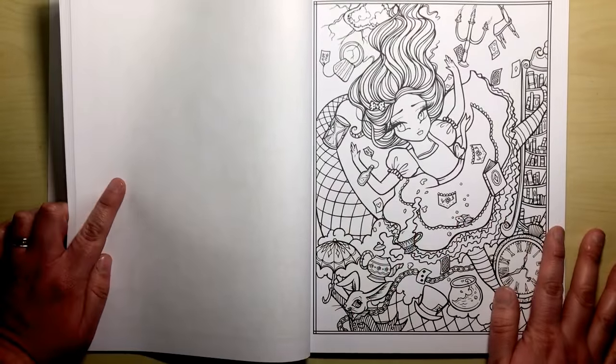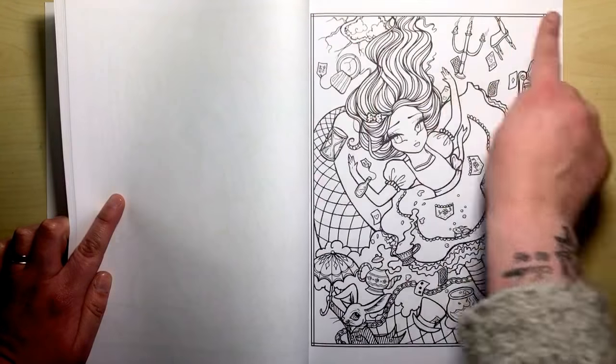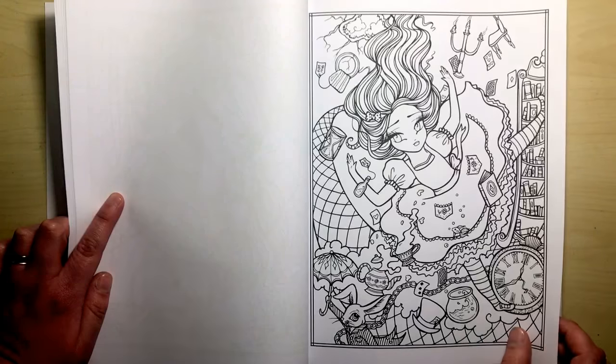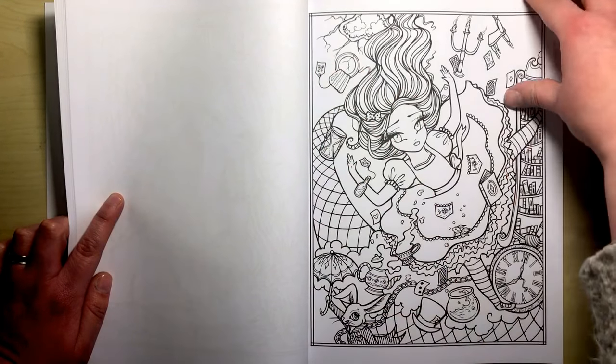As you can see, every single page is bordered — nothing goes into the spine or off the edge, so you don't have to worry about getting your pencils and pens into any fiddly bits of the book.